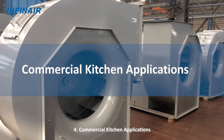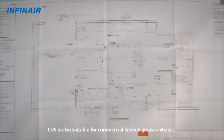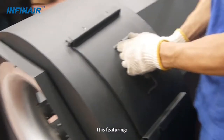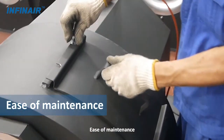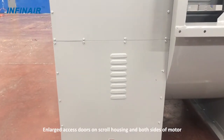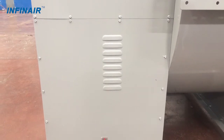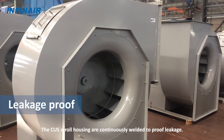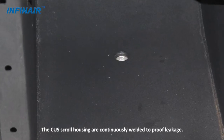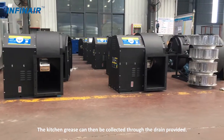Four: commercial kitchen applications. The CUS is also suitable for commercial kitchen grease exhausts, featuring ease of maintenance. Enlarged access doors on the scroll housing and both sides of the motor make cleaning and maintenance easy to perform. The CUS scroll housing is continuously welded to prevent leakage, and kitchen grease can be collected through the drain provided.